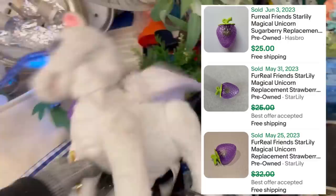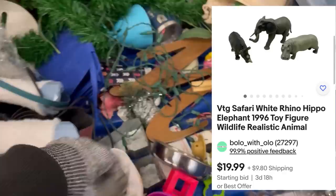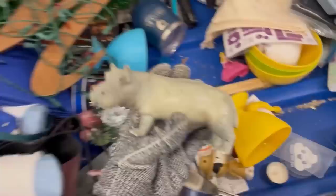This right here is a For Real unicorn. What I'm looking for is that strawberry — did you see the screenshot I popped up? That strawberry is a $20 to $25 replacement part. If you ever see it, pick it up. Unfortunately I never found it, but I did find these cool little — I forget if these are Safari brand — but they are vintage. So I bundled those three figures together and listed them as a small bundle.